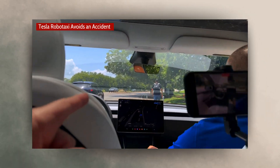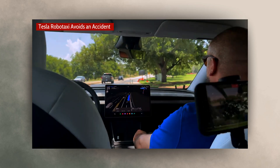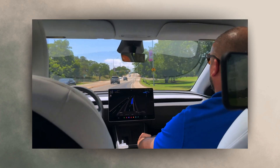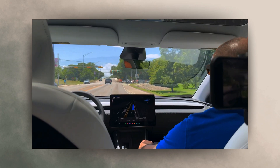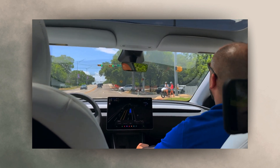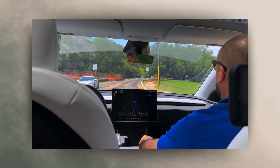We're stopping for a pedestrian that just walked out onto the street. The Tesla RoboTaxi saw it, halted, and allowed the gentleman to fix the error of his ways and get back on the sidewalk. Great job Tesla AI on that one. Tesla AI just possibly saved a life. That was really cool.